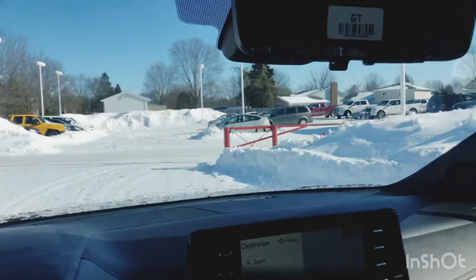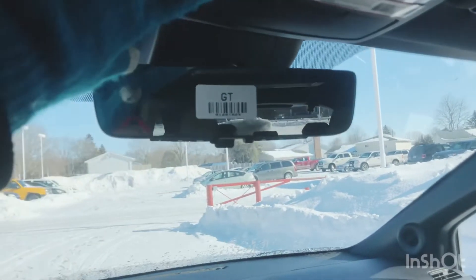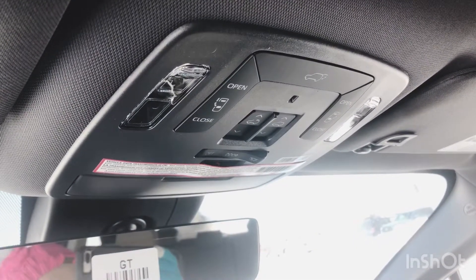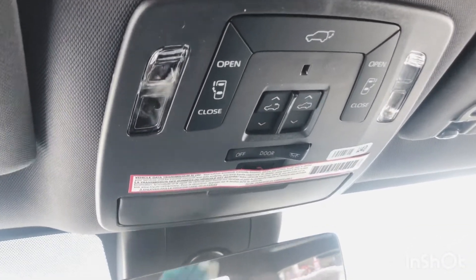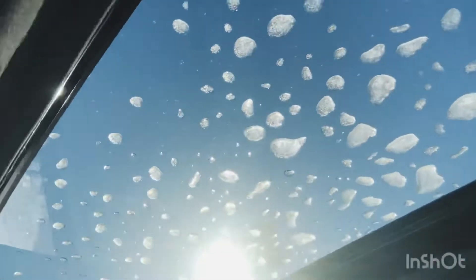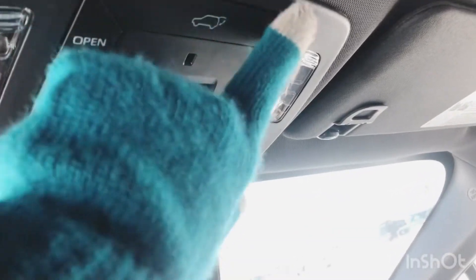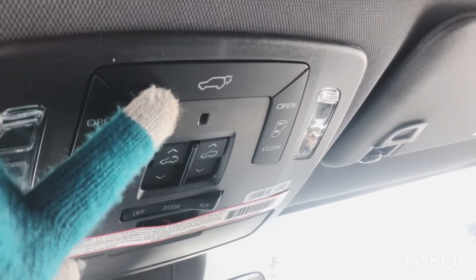Up above, you've got a digital display rearview mirror with an integrated garage door opener that's compatible with nearly all garage door manufacturers — and we actually have a video on YouTube on how to program that. Above that you've got your power slide and tilt moonroof. As I mentioned, it's really cold here in Brockville, Ontario, so there's a bit of ice accumulated. The moonroof controls are located up above. You can also open your rear hatch and side doors just by the push of a button up there.